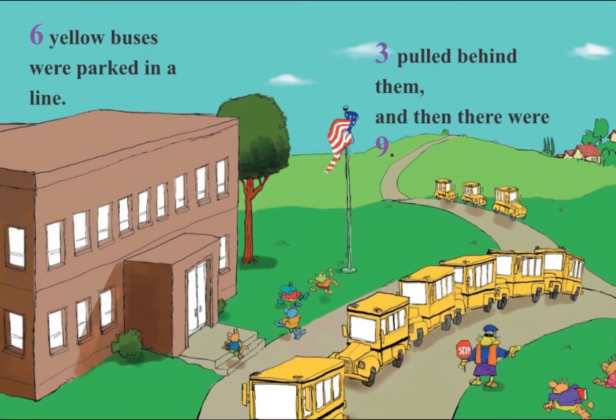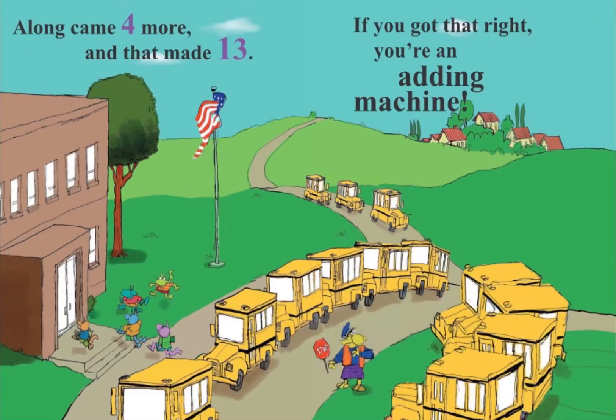Six yellow buses were parked in a line, three pulled behind them, and then there were nine. Along came four more, and that made thirteen. If you got that right, you're an adding machine.